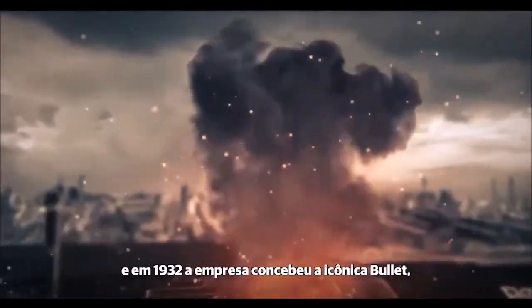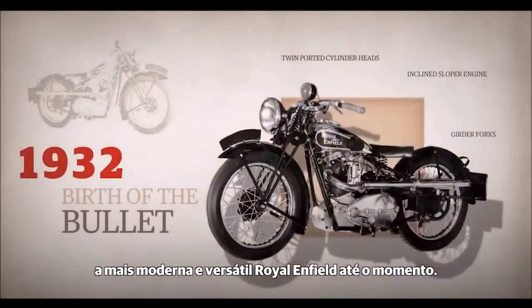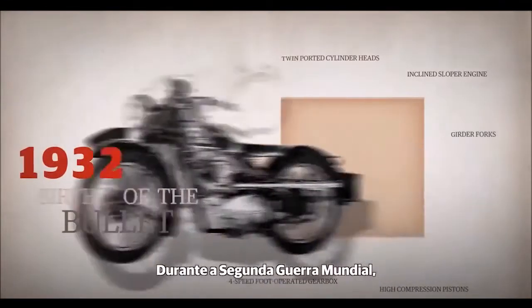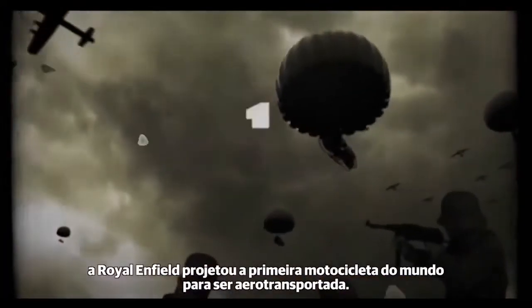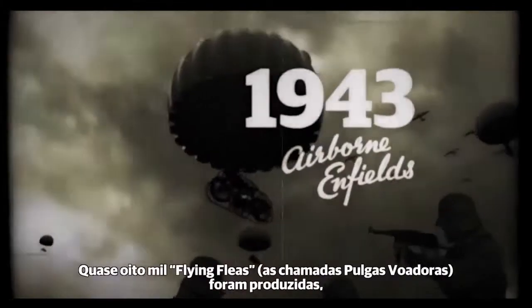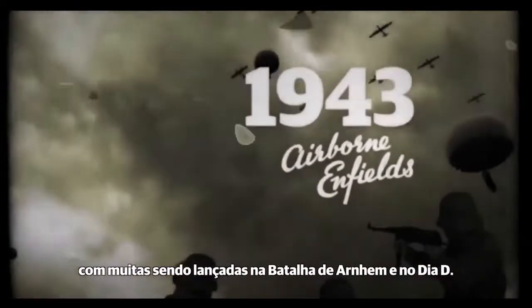Production continued, and soon after, in 1932, the company gave birth to the iconic Bullet, an up-to-date, versatile Royal Enfield of its time. During World War II, Royal Enfield designed the world's first airborne motorcycle. Almost 8,000 flying fleas were made, with many being dropped at the Battle of Arnhem and the D-Day invasion.